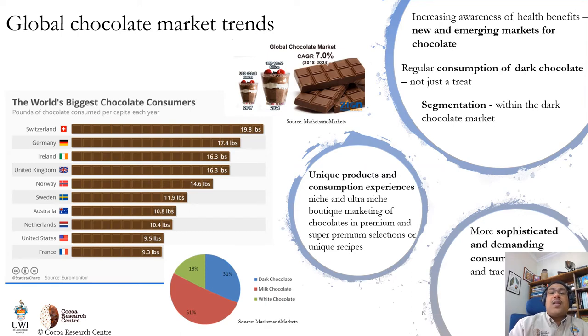Looking now at global chocolate market trends, we can see that the Swiss really love their chocolate — 19.8 pounds of chocolate per year per person. The growth forecasted in this sector is about 7% annually, where the dark chocolate segment occupies about 31% of market share. And although milk chocolate still rules, dark chocolate consumption is growing, linked to the health benefits associated with consuming dark chocolates and also segmentation within this market where customers are becoming more sophisticated and demanding experience-based chocolates linked to traceability, unique flavors and recipes.